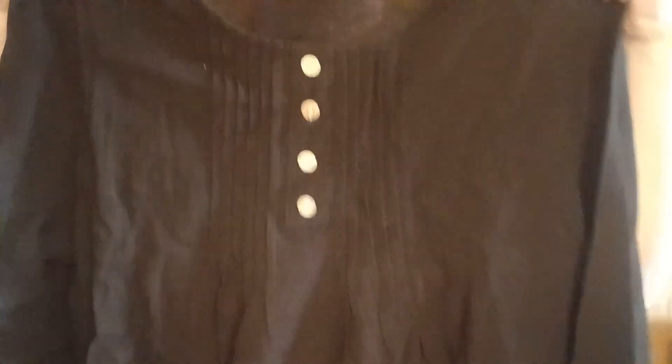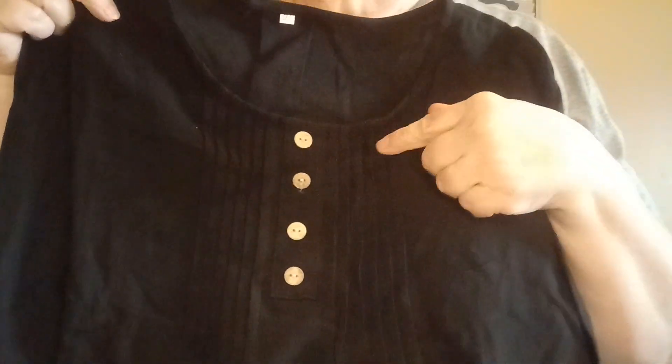The next one is another long sleeve and it is in the color black. This one feels really nice. You could dress this up so easily. How pretty. It's got the regular sleeves and it's kind of got a little bit of a rounded bottom. And again, this is really, really soft and nice.